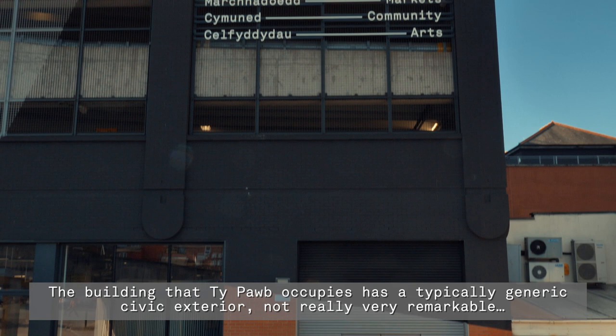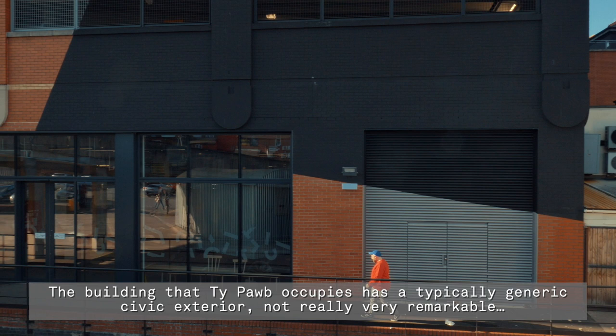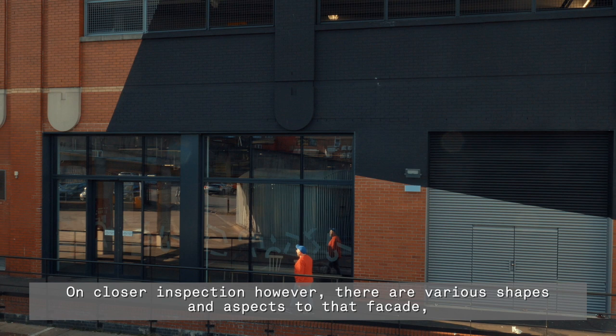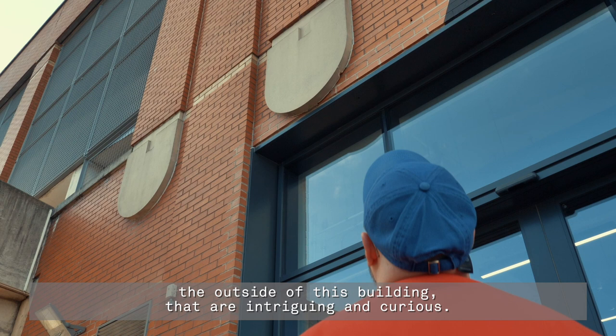The building that T-Pub occupies has a typically generic civic exterior, not really very remarkable. On closer inspection however, there are various shapes and aspects to that facade — the outside of this building — that are intriguing and curious.